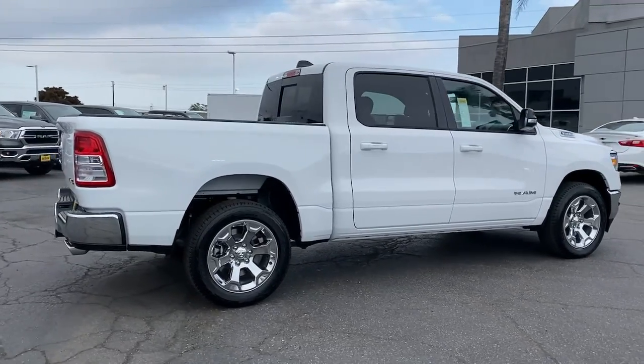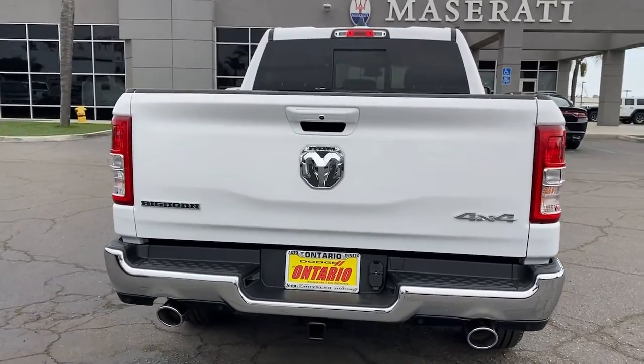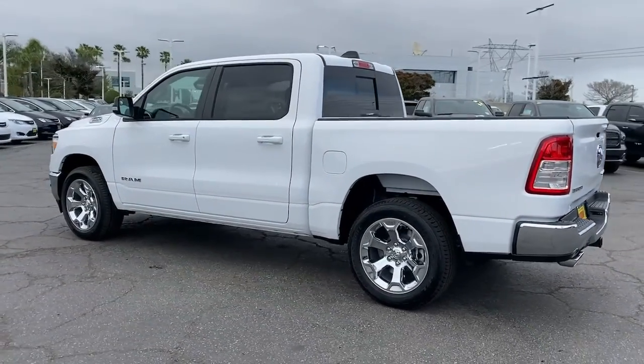Keyless entry, backup camera, four-wheel drive, fog lamps, keyless start, heated mirrors, electronic stability control, Bluetooth connection, steering wheel audio controls, leather steering wheel.